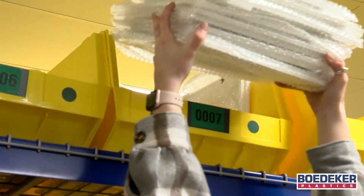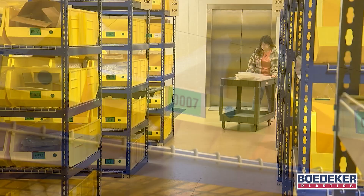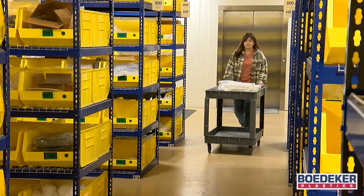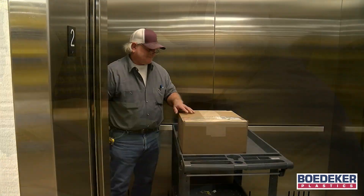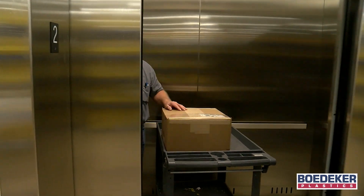To eliminate supply chain headaches, we offer finished part inventory programs for customers with just-in-time supply, reducing their costs of managing and maintaining extensive part inventories at their own facilities.